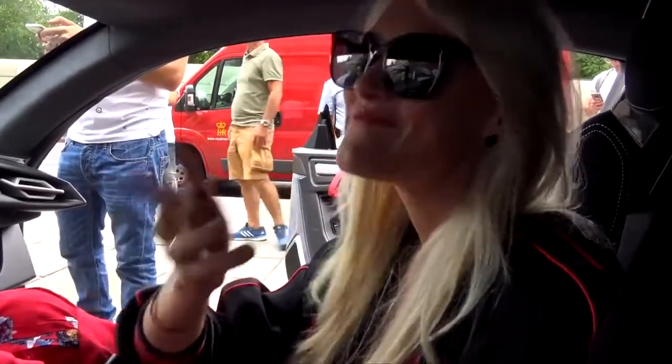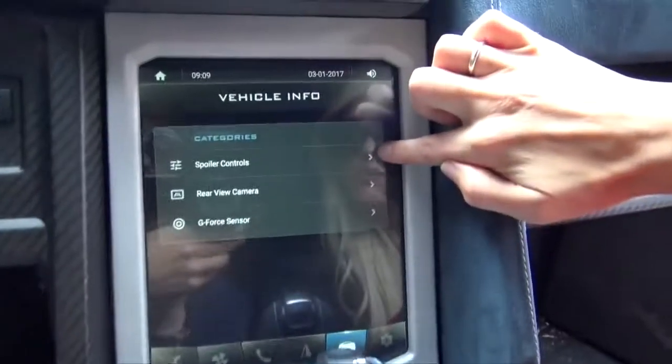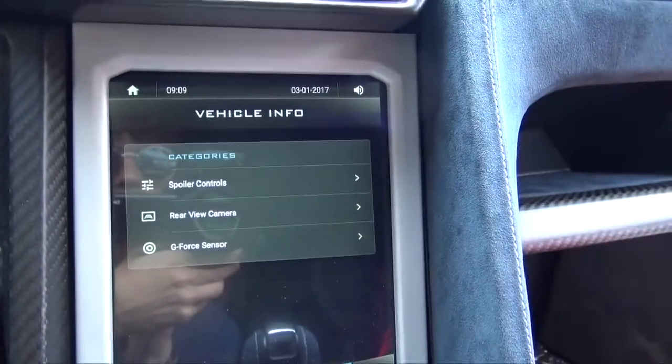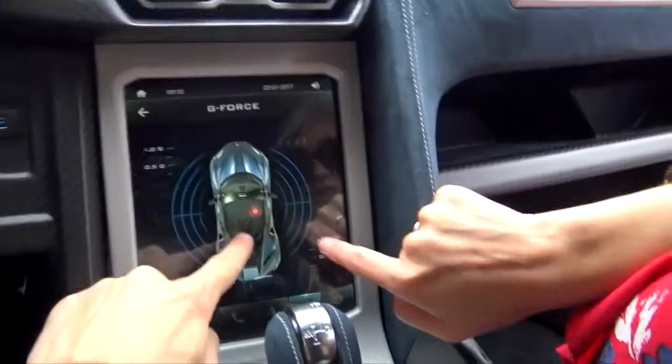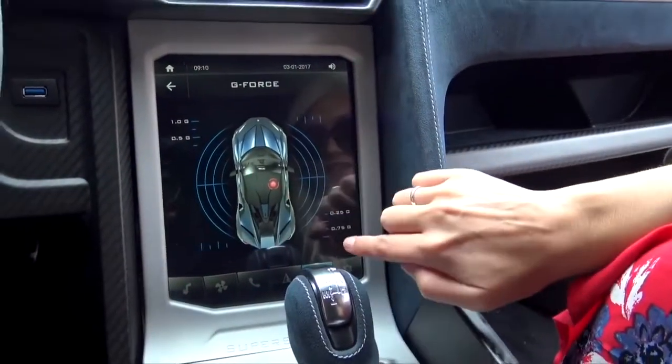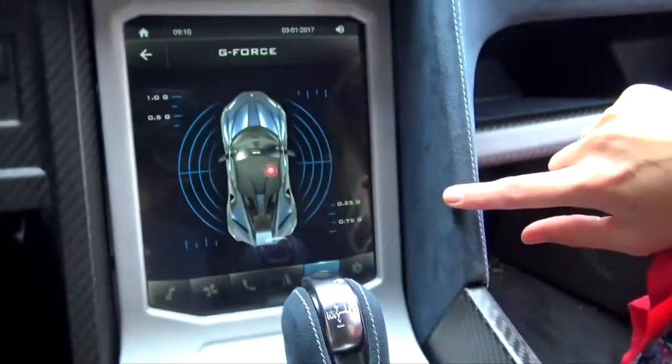Anyway, back to this car. We've got to see the spoiler — there's a G-force sensor! That's going to be very useful around London.